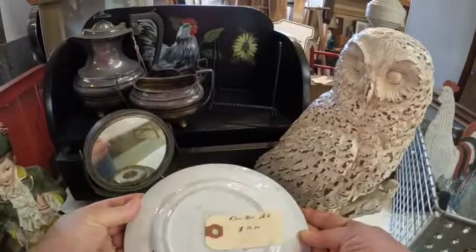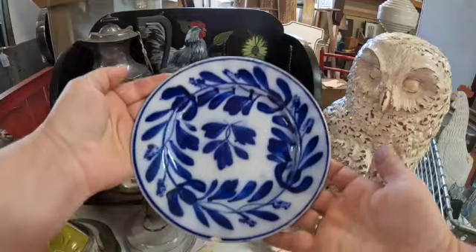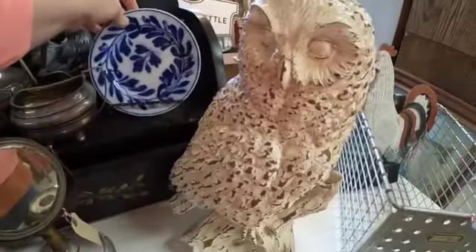It's got a chip on it, but that is flow blue. It comes in multiple different patterns, but it's got a chip on it though.